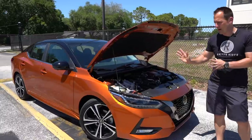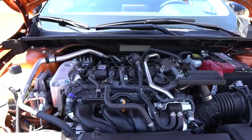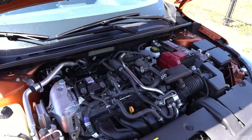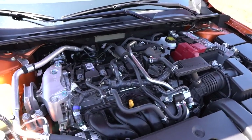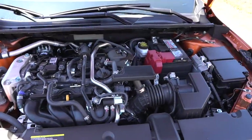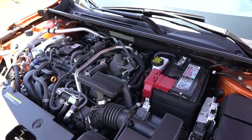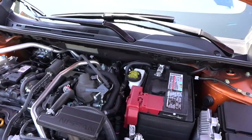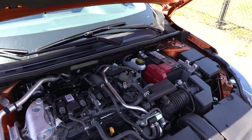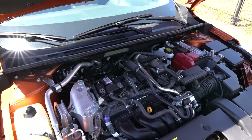Alright guys, we got the hood popped. You do have a prop rod, but the good news is all the way over to the passenger side, underneath the hood, no plastic covers or anything like that. You're looking at a naturally aspirated two-liter inline-four engine, pumps out 149 horsepower, 145 pound-feet of torque. That's actually more horsepower than the previous generation. The one area of debate is there's just one engine choice and one transmission choice — only a CVT and only this two-liter. As of right now, Nissan has not said anything about a turbocharged inline-four or bringing back the manual transmission.